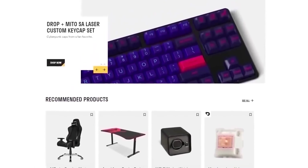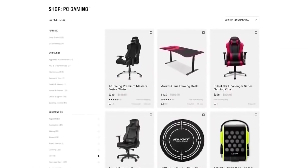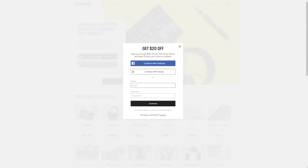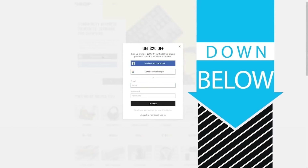But first, check out today's sponsor, DROP, formerly known as MassDROP, a group buy website with amazing deals on PC hardware. It's free to sign up, and if you do it today you'll get $20 off your first DROP made items, so head to the link in the description below.